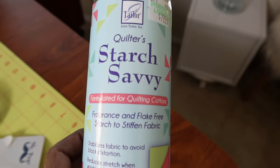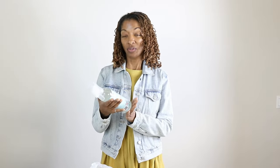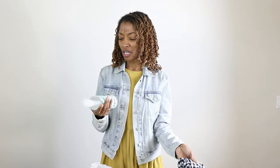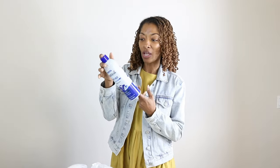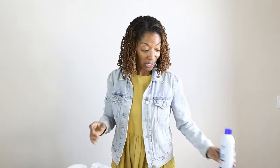I also picked up a stiffening spray called Starch Savvy — I've never tried this before but I wanted to try something different to see how it would work with this fabric. Usually when I need to stiffen fabric I just use a regular household spray starch and it works okay, but I thought I'd try something different.